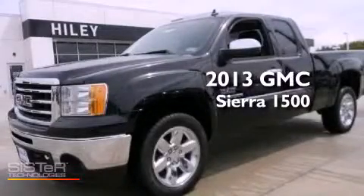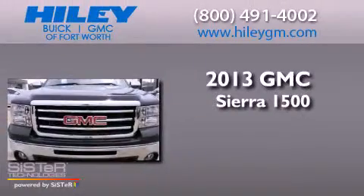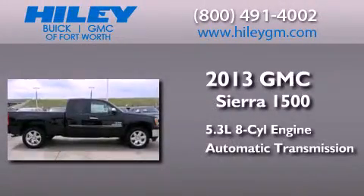This is a brand-new 2013 GMC Sierra 1500. It has a 5.3-liter, eight-cylinder engine and an automatic transmission.